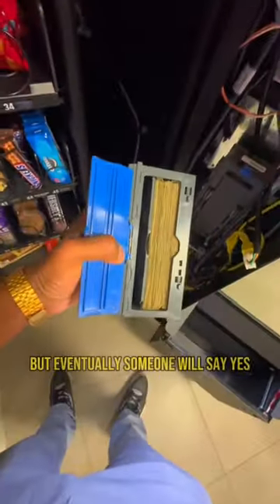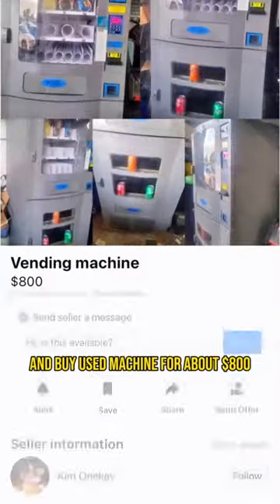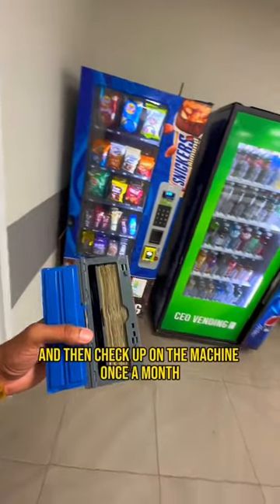You'll get a lot of no's, but eventually someone will say yes. Then just go on OfferUp or Facebook Marketplace and buy a used machine for about $800. Buy the inventory from Costco and Smart and Final, and then check up on the machine once a month.